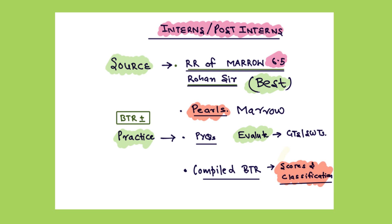One more thing you can do is compile the scores and classification section of BTR, as in surgery there are a lot of scores and classifications and it is a volatile topic. So make a chart of it and put it on the wall, and visit it multiple times. This technique helped me to memorize the components of these scoring systems, and I hope it will help you too.